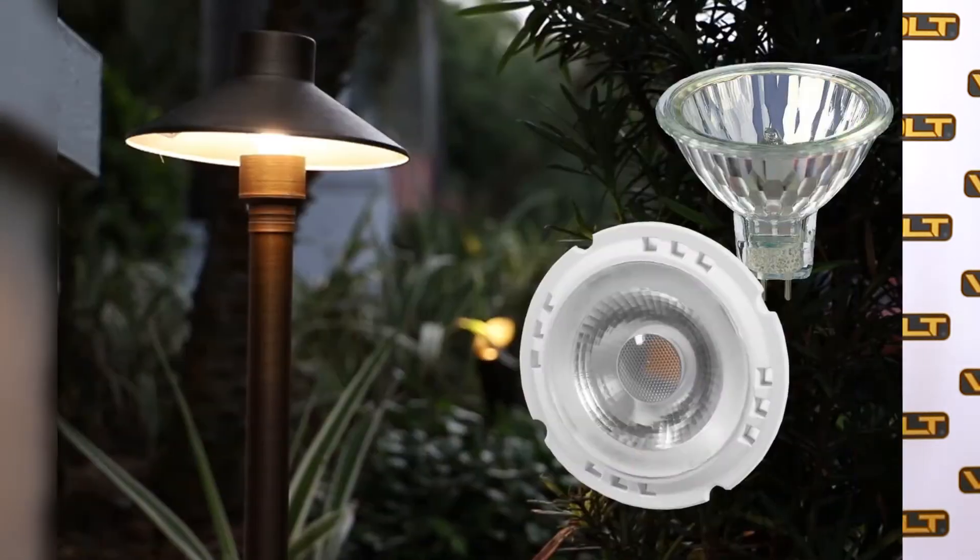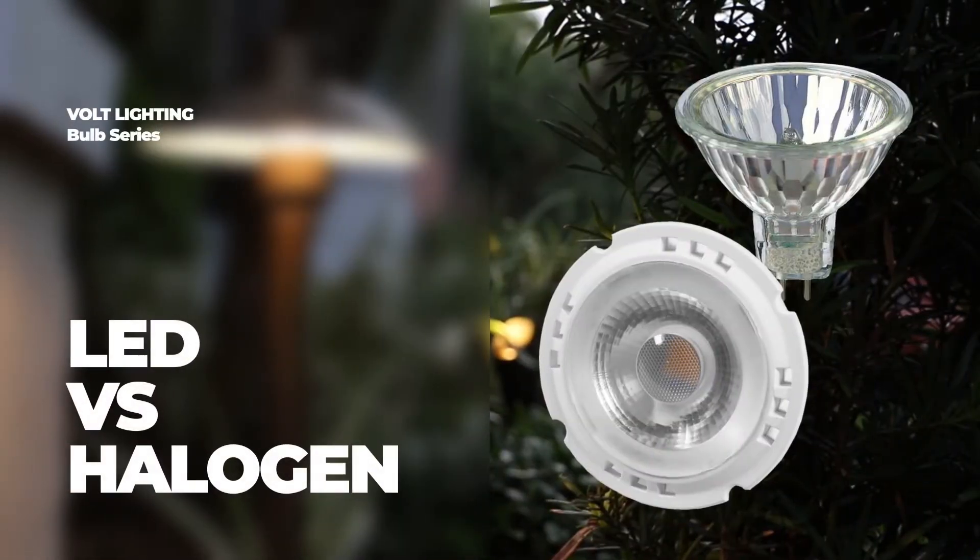Halogen bulbs used to be the standard when it came to landscape lighting, but LED is the future. There are several reasons why LED is now the preferred choice for landscape lighting.